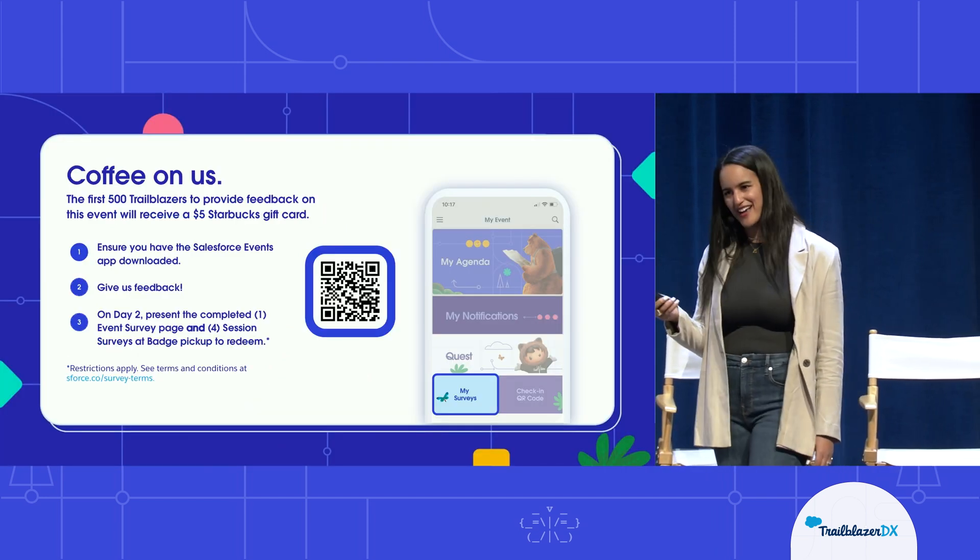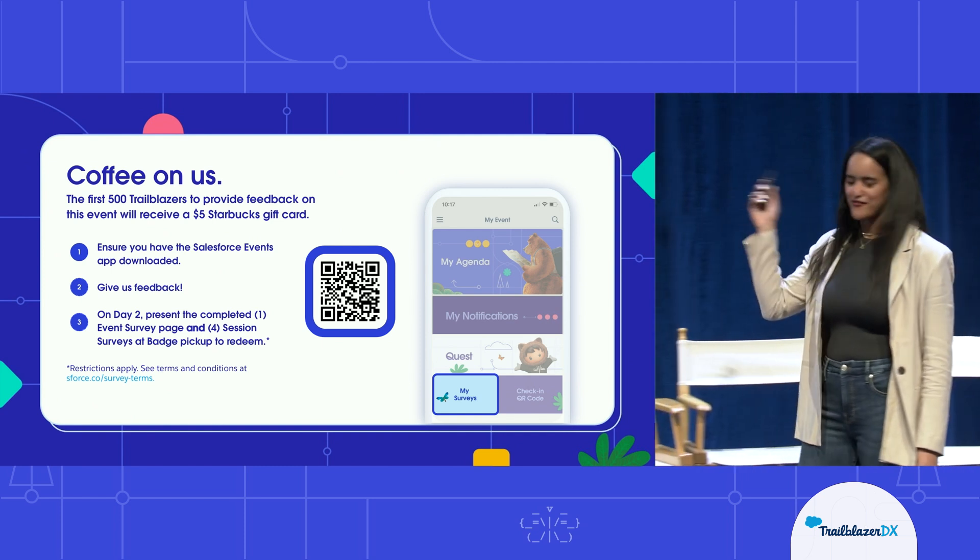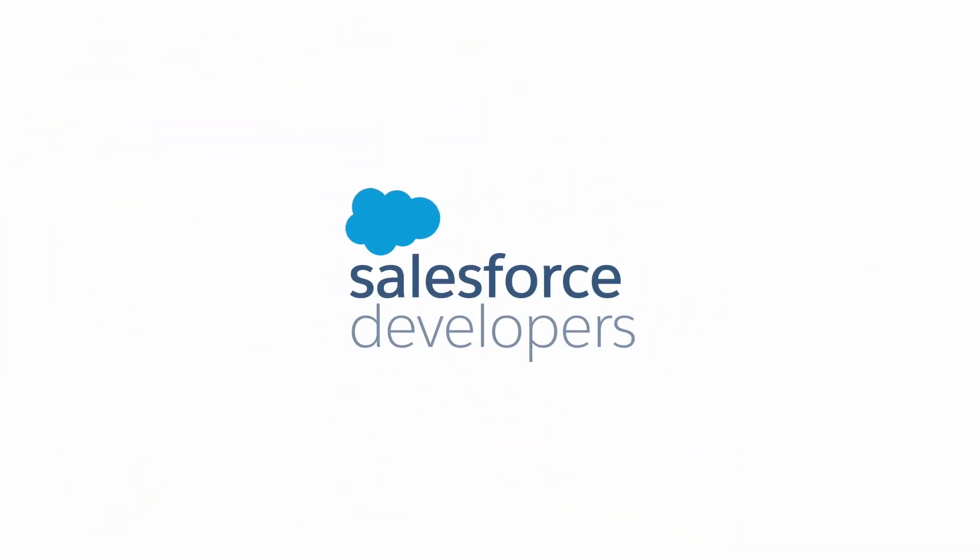As always, your feedback is appreciated — follow the QR code and leave us feedback. Thank you so much, everyone.